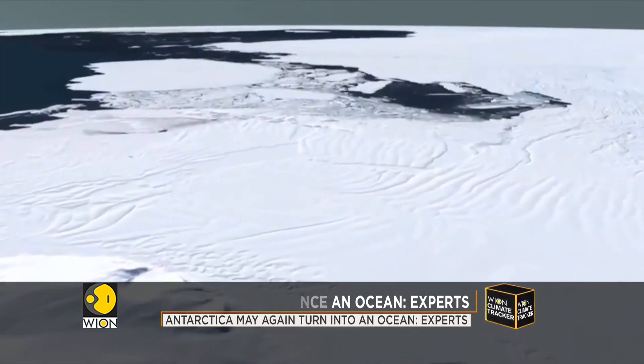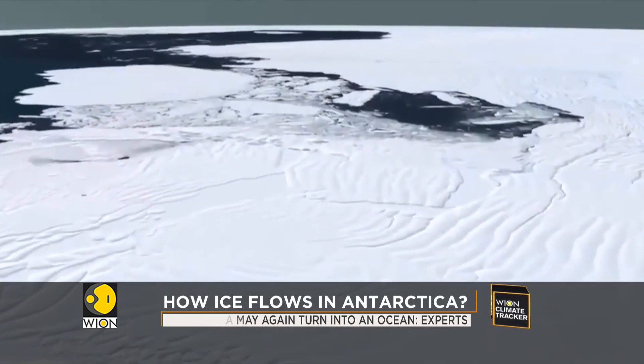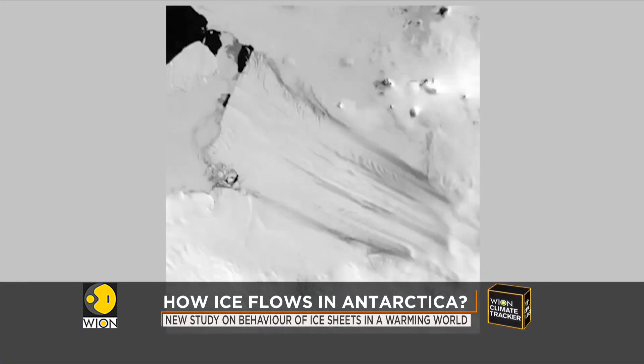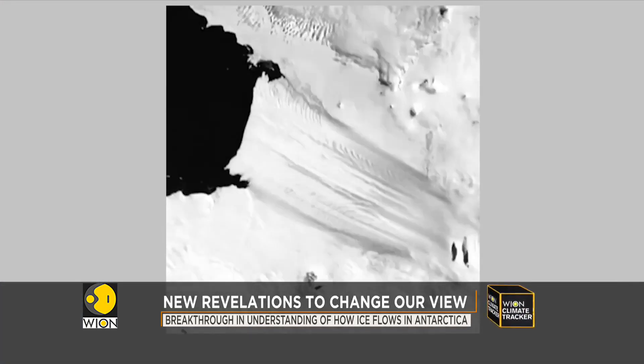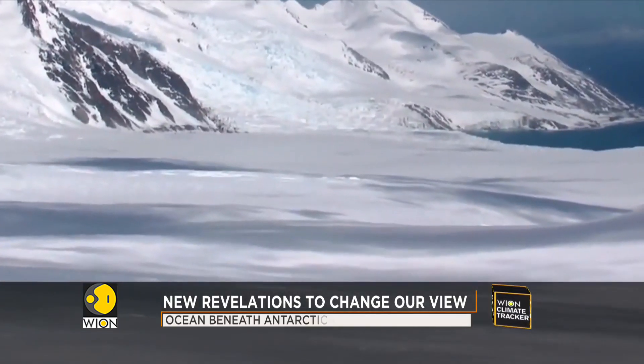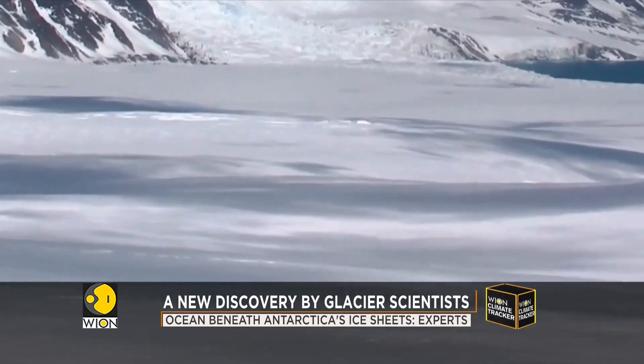This liquid water determines the pace at which an ice stream moves. If there is liquid water at the base of an ice stream, it flows fast. If that water freezes or the base dries out, then the ice screeches to a stop. The salty water keeps it from freezing at low temperatures as well.